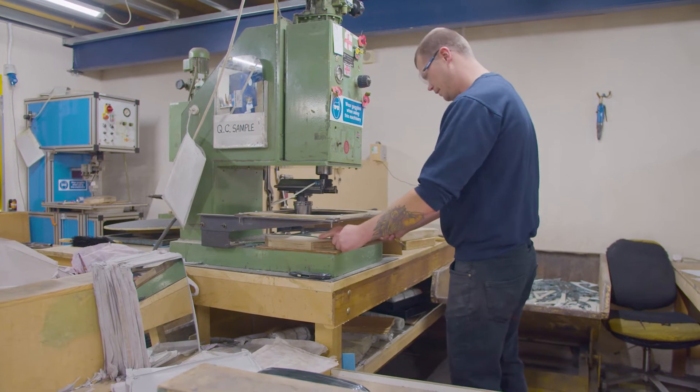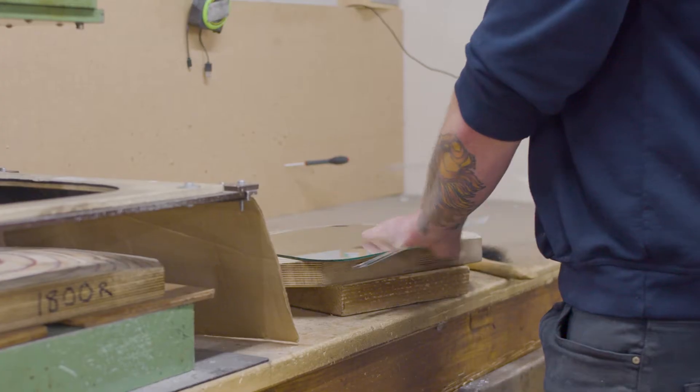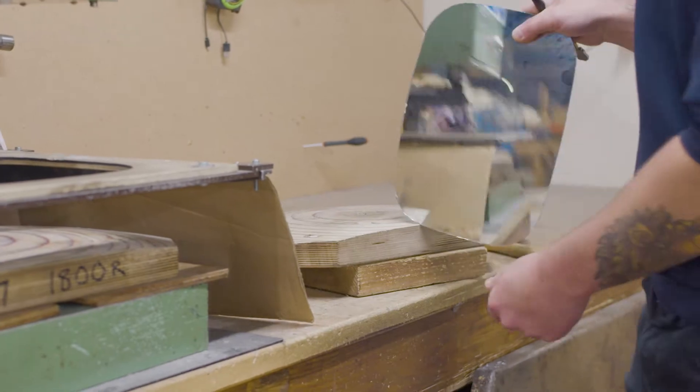We cut mirror glasses to shape, and to shatterproof it to international standards, we had a machine specially made for the job.